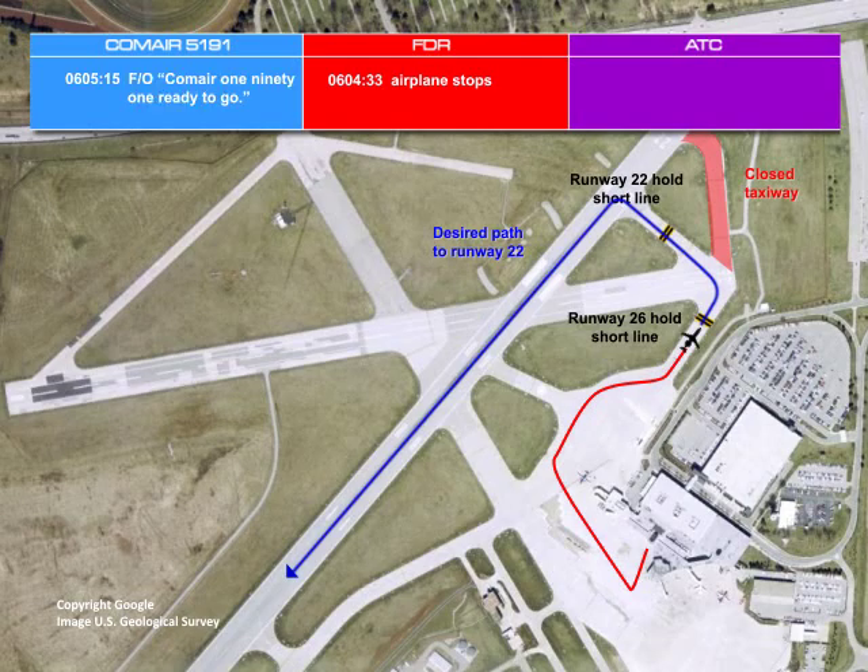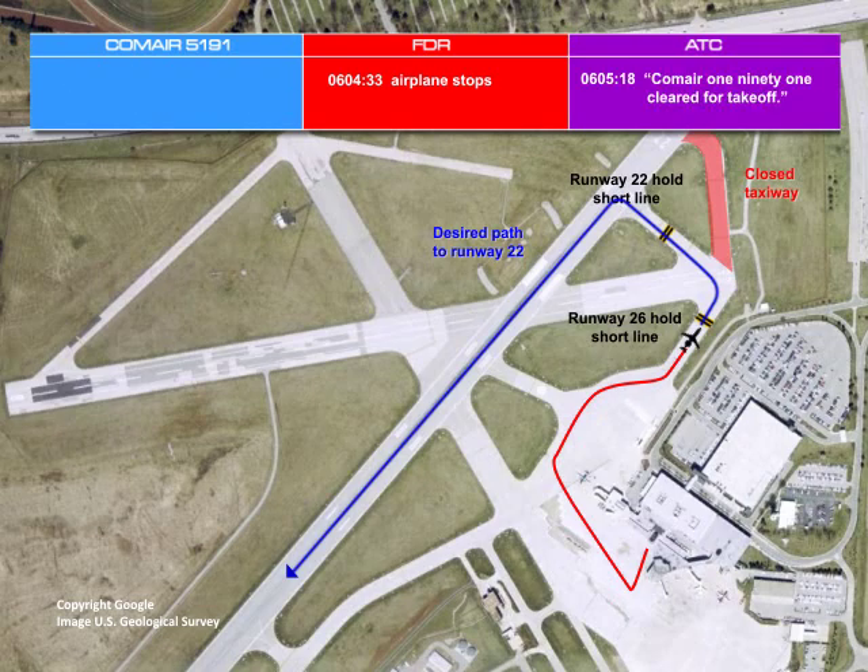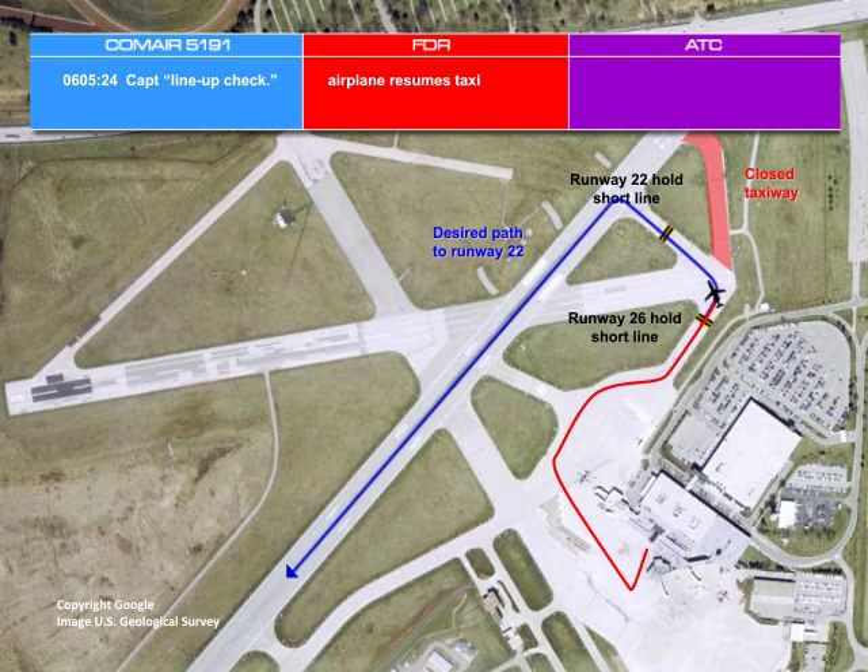At about 6:05, while still at the hold short line of Runway 26, the first officer told the controller that the Comair flight was ready to depart. The controller responded that the flight was to fly the runway heading and was cleared for takeoff. At this point, the captain taxied the airplane across the hold short line for Runway 26 and called for the lineup checklist. The airplane then began to turn onto Runway 26, and the first officer called the lineup checklist complete.